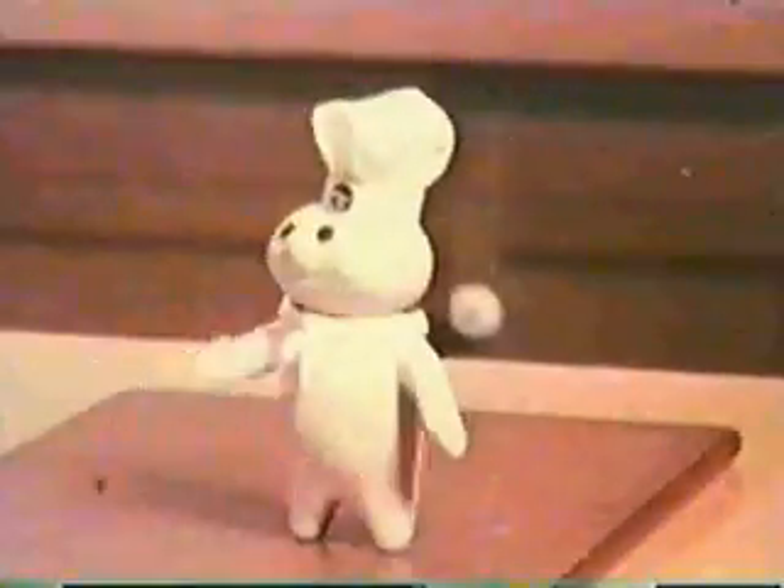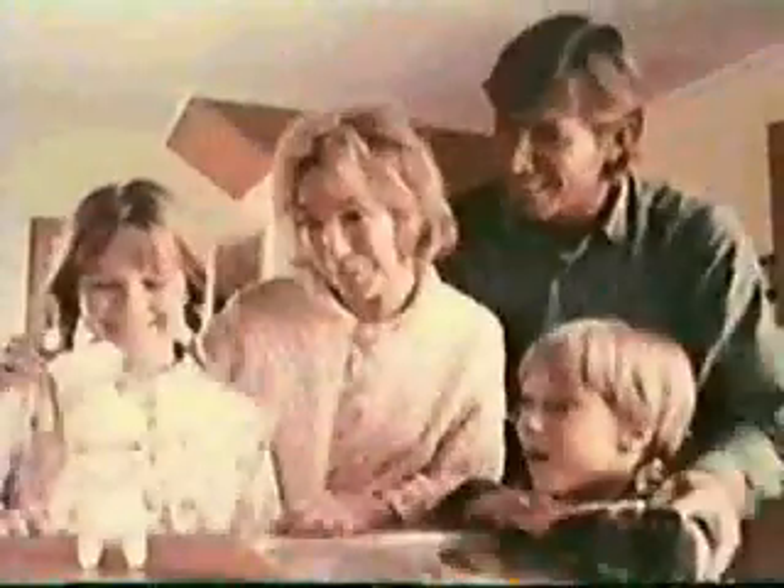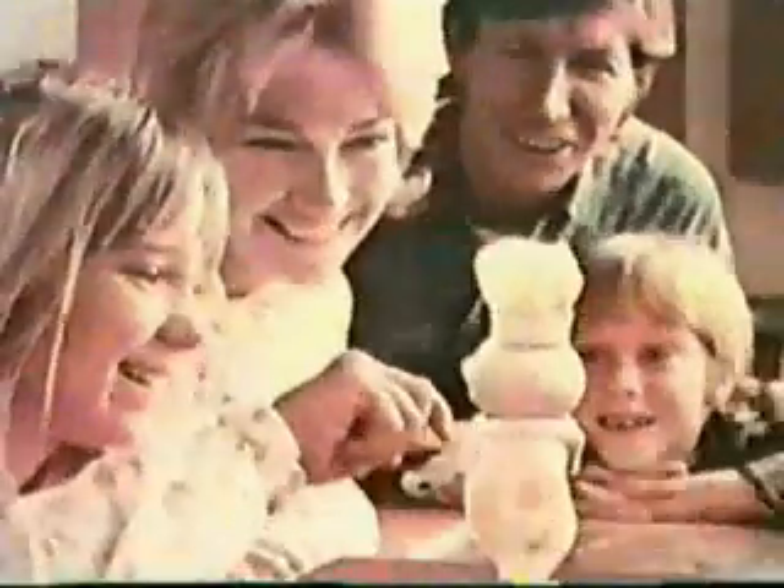Say hello, say hello to Poppin' Fresh dough. It's such a nice, such a nice feelin' to make something fresh. Poppin' Fresh Danish Rolls.